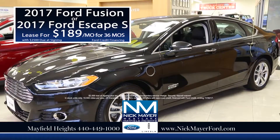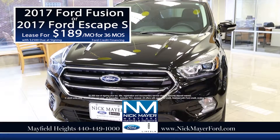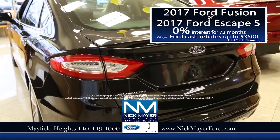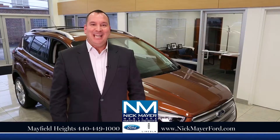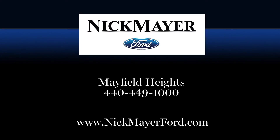Now is the time to get the best deal in Northeast Ohio on a new 2017 Ford Fusion or a 2017 Ford Escape. Your choice: lease for only $189 per month, or purchase with 0% interest for 72 months, or get Ford cash rebates up to $3,500. Come to Nick Mayer Ford and get your best deal in Northeast Ohio on a new Ford Fusion or a new Ford Escape.